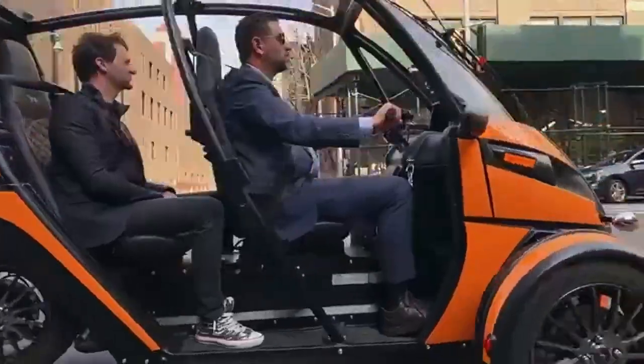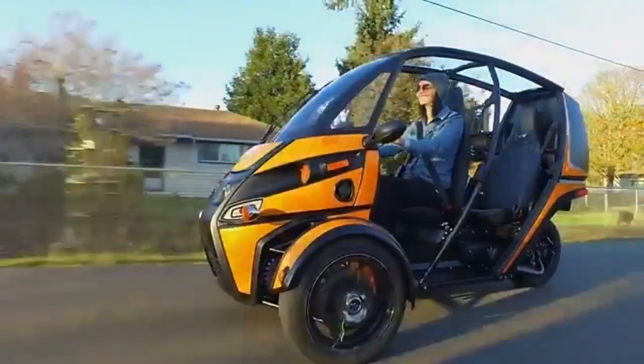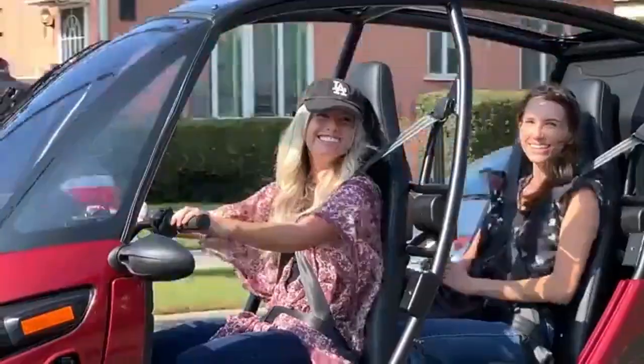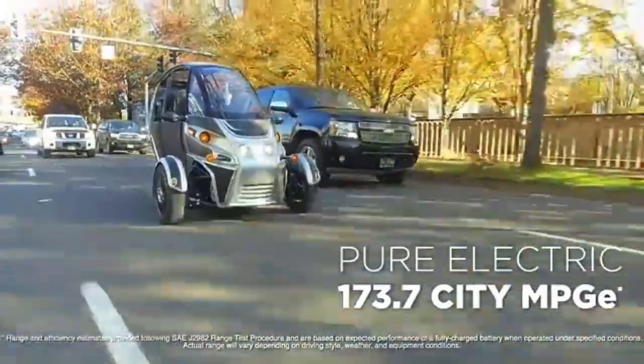The FUV also features a small cargo area and doesn't require a special driver's license, and can be parked like a regular bike. Priced starting at approximately $18,000, the company also plans to release more affordable models to expand accessibility in the future.